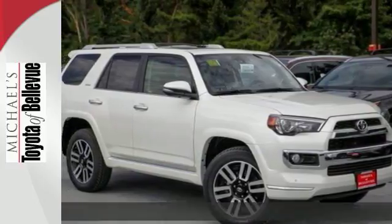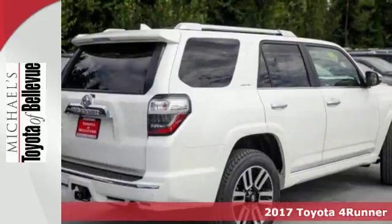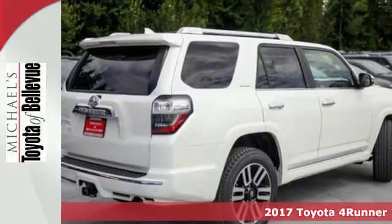Here's the 2017 Toyota 4Runner. It's built to go off-road, because the best adventures aren't found on a map.